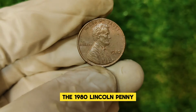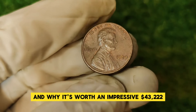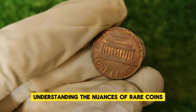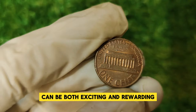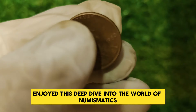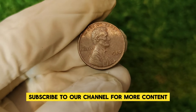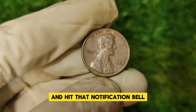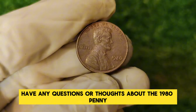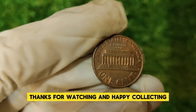Everything you need to know about the 1980 Lincoln penny and why it's worth an impressive $43,222. Whether you're a seasoned collector or just starting out, understanding the nuances of rare coins can be both exciting and rewarding. If you enjoyed this deep dive, be sure to like this video, subscribe to our channel for more content, and hit that notification bell. Have any questions about the 1980 penny? Drop them in the comments below. Thanks for watching, and happy collecting!